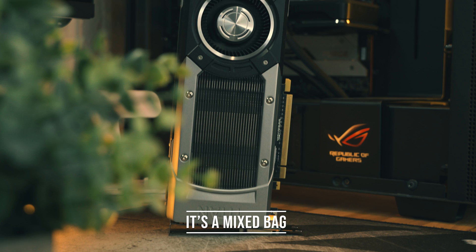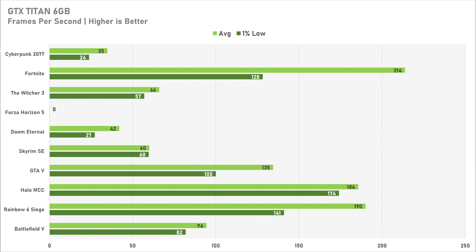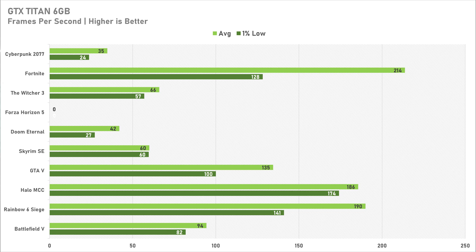The original Titan is a bit of a mixed bag — depending on the game you want to play, performance could either be pretty decent or pretty shocking. Games like Skyrim Special Edition and GTA 5 perform well, which isn't surprising since the Titan launched in 2013 alongside GTA 5. On the low preset in Cyberpunk 2077, the original Titan provides a barely playable experience somewhat similar to the original Xbox One or PS4 — I wouldn't go out and buy this just to play Cyberpunk.